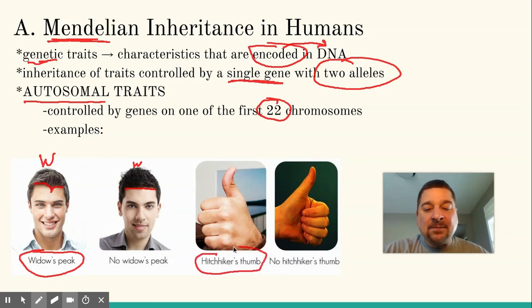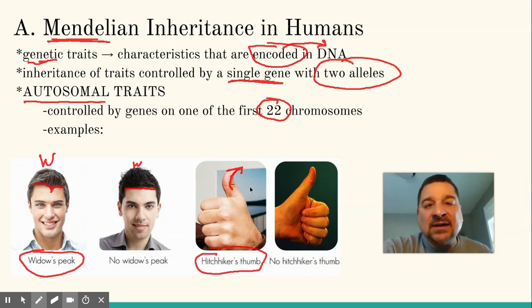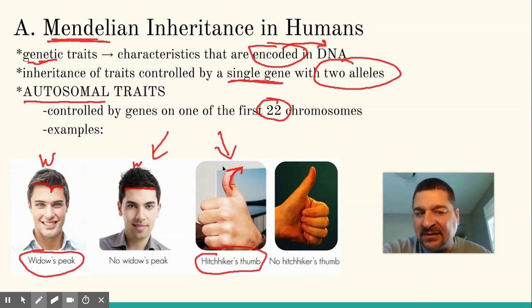Another example would be hitchhiker's thumb — when you can get your thumb to bend back at an angle. Mine doesn't bend back that far, pretty much straight up. Some others that you might see would be attached earlobes or unattached, although research suggests that may not be just a single gene trait. The ability to roll your tongue is another example — some people can do that and some can't. Some say it's learned. These two are very common examples you'll see on tests or in textbooks.